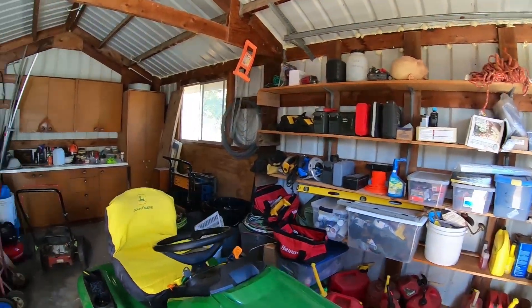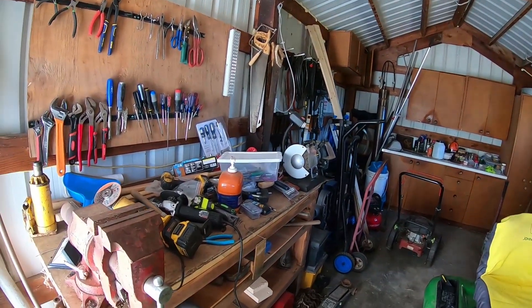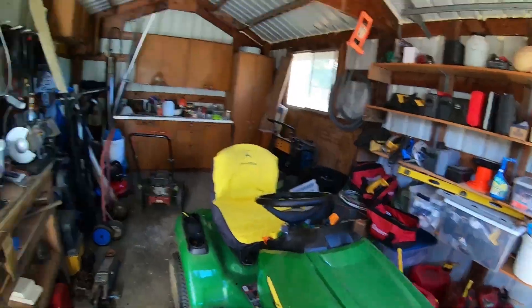Right now the shop is pretty packed full — we're still trying to get moved in, but I started getting things organized in here. Everything's going to be in one place, all the tools — really going to be nice. I've got this John Deere lawn tractor, which is incredible. I'll do a video on that coming up soon.